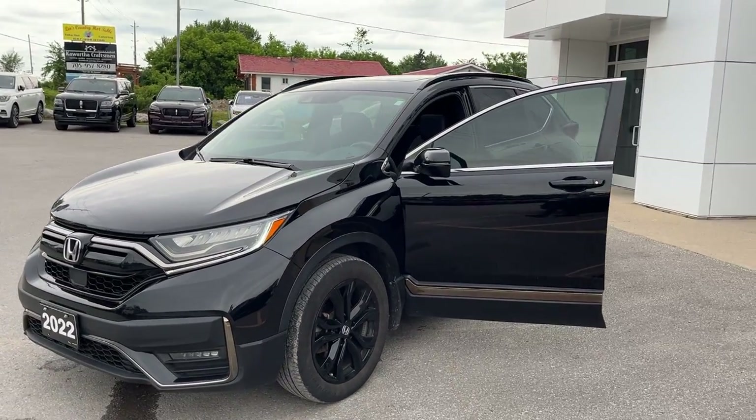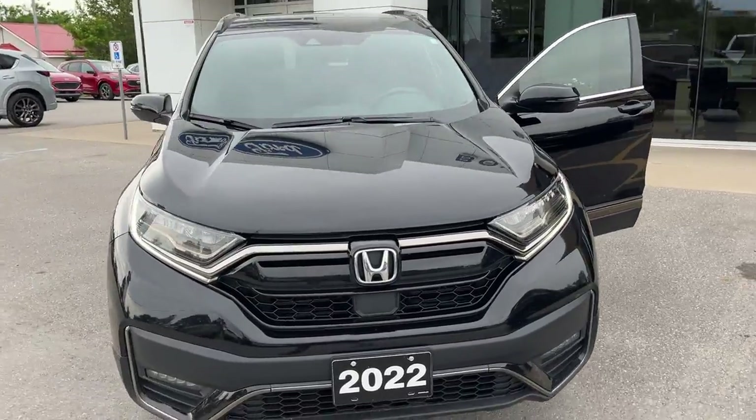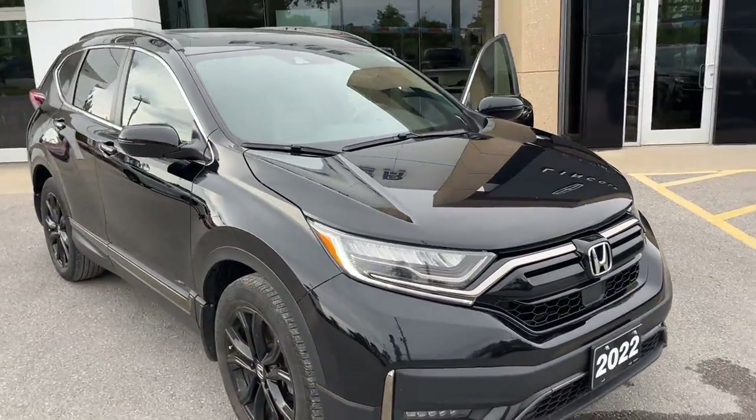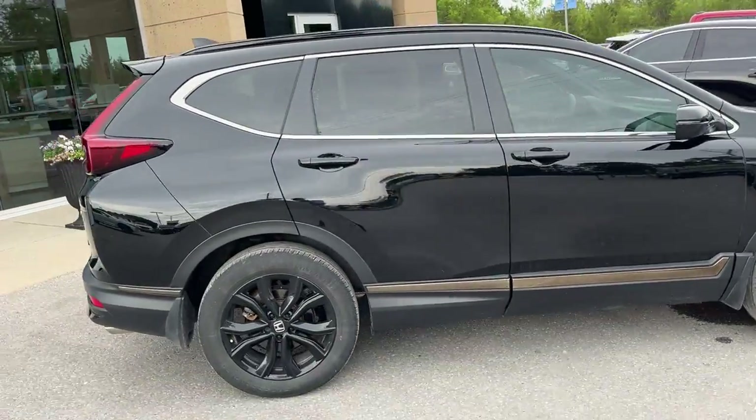2022 Honda CRV all-wheel drive — this is a Black Edition, so this is your top trim level here. Really well looked-after vehicle, no accidents. This only had one owner. It was a local trade-in here at the dealership.